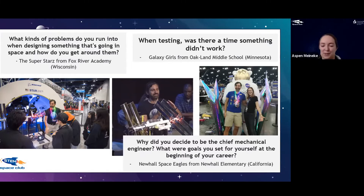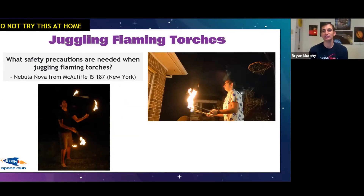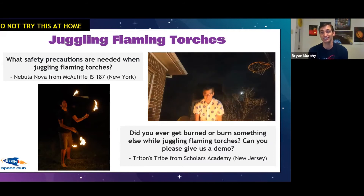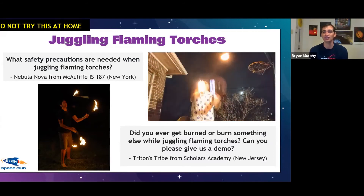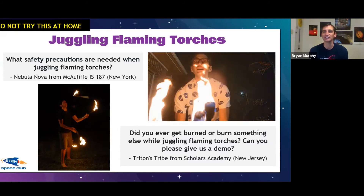Now we're going to talk about a subject we got a lot of student questions about. Disclaimer: students, you are not supposed to try this at home — this is for professionals like Brian only. So: juggling flaming torches! How did you get into this? When I was in school we had a guest speaker — a juggler. My friend and I hadn't done drugs but we did get addicted to juggling. We had no idea how to do it, didn't know anyone who juggled, but we just spent over a year learning.